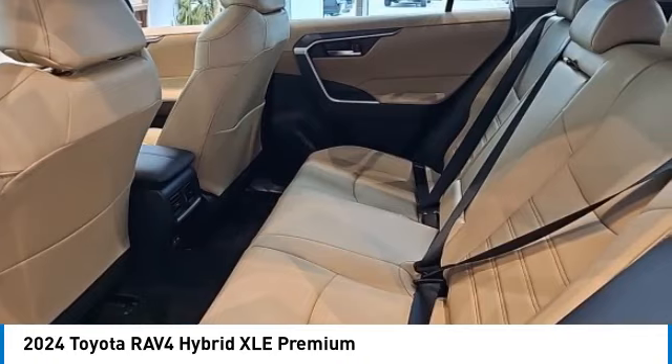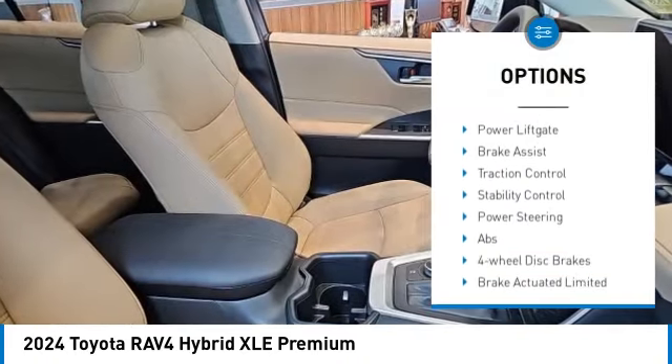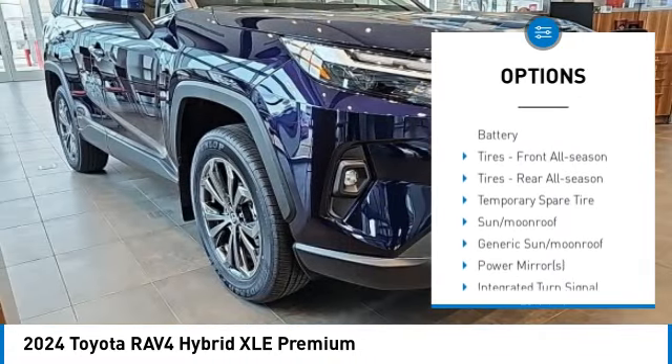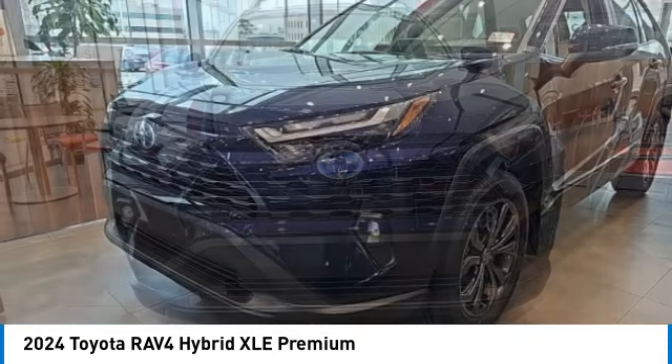Here are some of this vehicle's great options: tire pressure monitor, blind spot monitor, heated mirrors, all-wheel drive, aluminum wheels, rear spoiler, power lift gate, brake assist, traction control, and stability control.